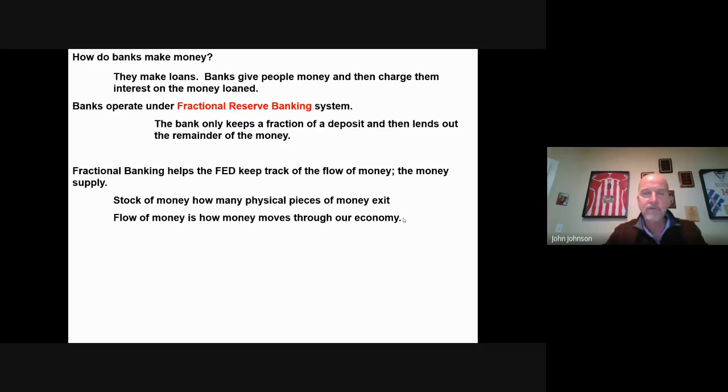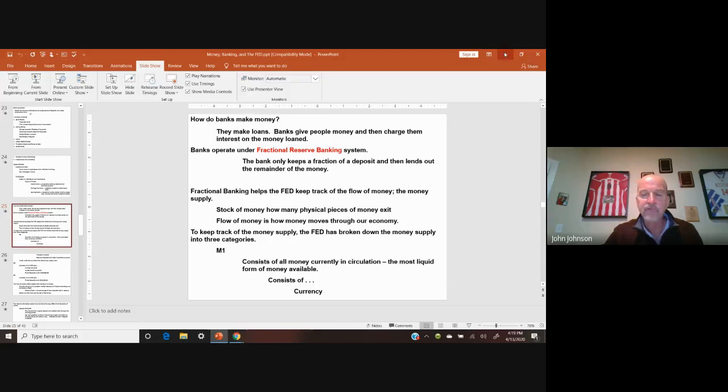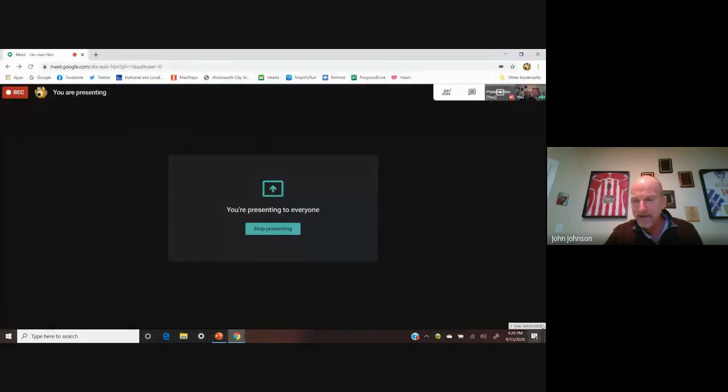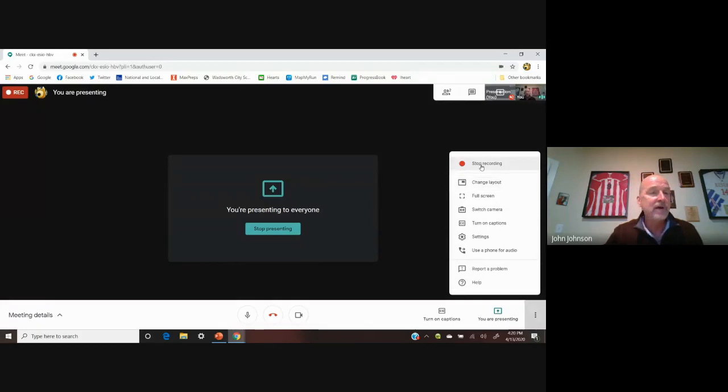Those are the types of banks — commercial banks and thrifts. They make their money by loaning it out, operating under a fractional system, which leads to the Fed keeping track of the money. We identified the difference between the flow of money and the stock of money. I'll only give you a couple of questions to go along with this assignment. Hopefully things are well. Have a great weekend, and we'll see you on Monday.